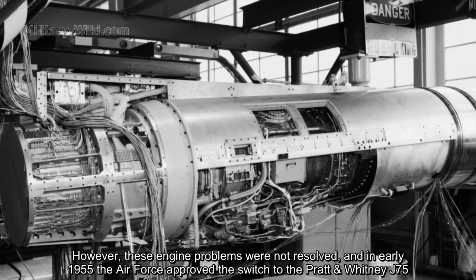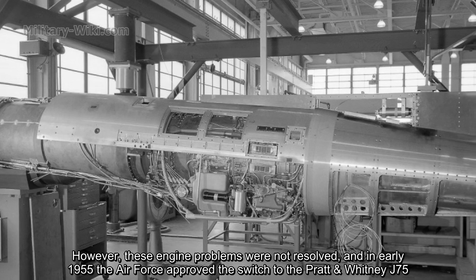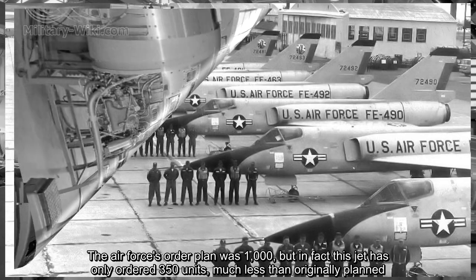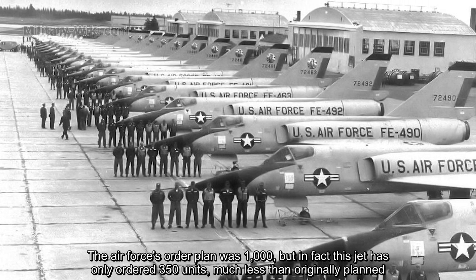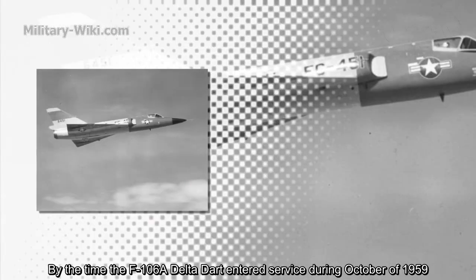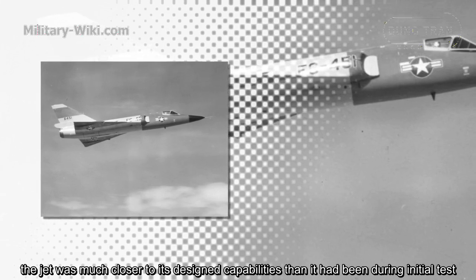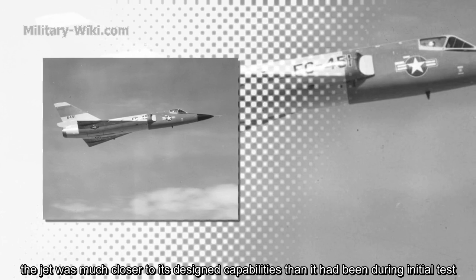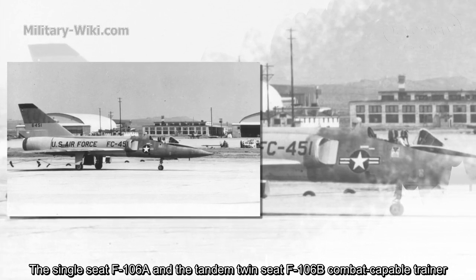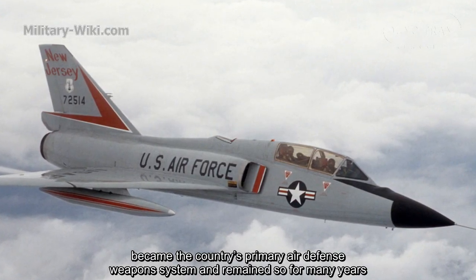However, these engine problems were not resolved, and in early 1955 the Air Force approved the switch to the Pratt & Whitney J-75. The Air Force's original order plan was for 1,000 aircraft, but in fact only 350 units were ordered, much less than originally planned. By the time the F-106A Delta Dart entered service during October of 1959, the jet was much closer to its desired capabilities than it had been during initial tests. The single-seat F-106A and the tandem twin-seat F-106B combat-capable trainer became the country's primary air defense weapon system and remained so for many years.